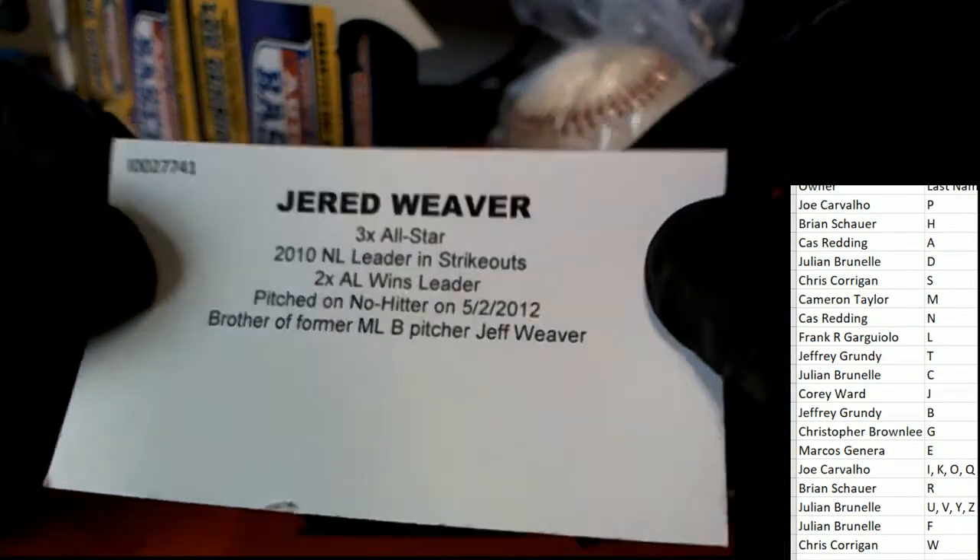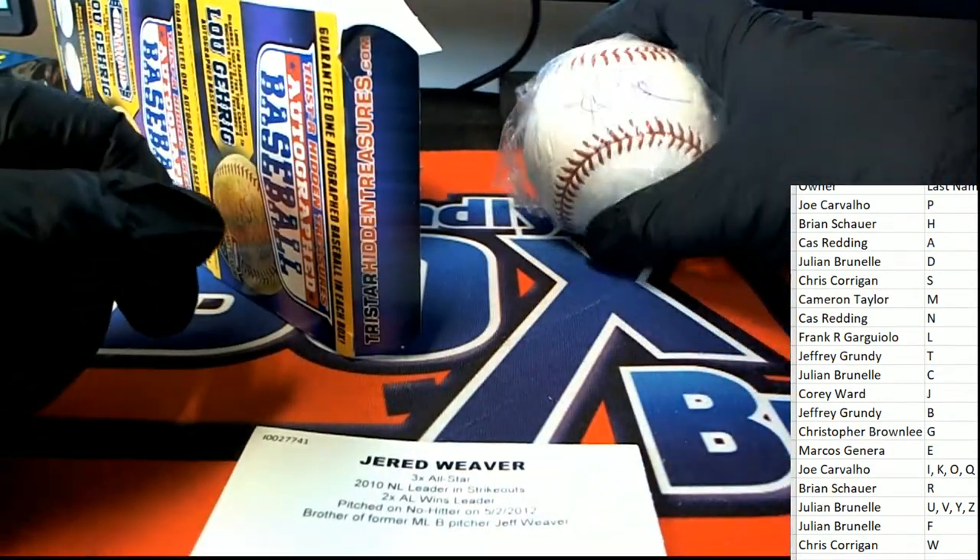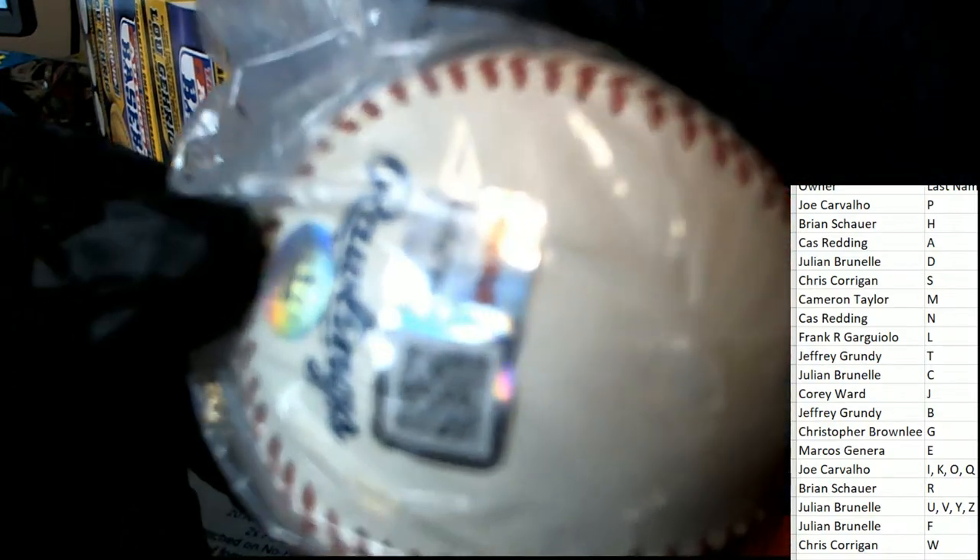Chris C., congratulations man. Nice autograph baseball, Tristar authenticated - Jared Weaver.